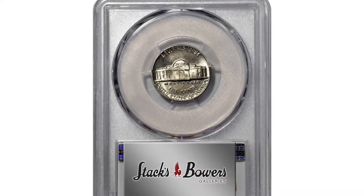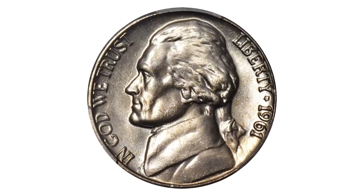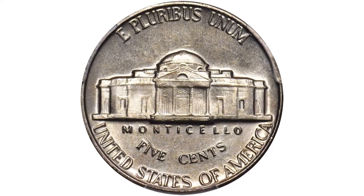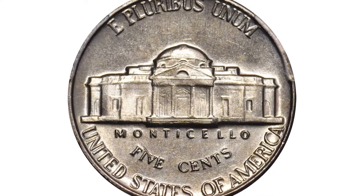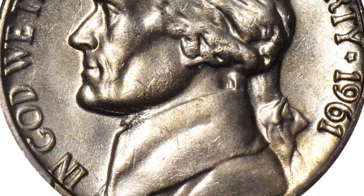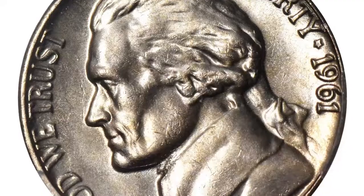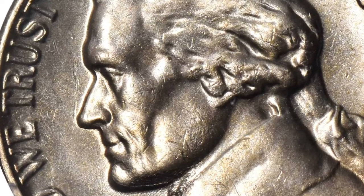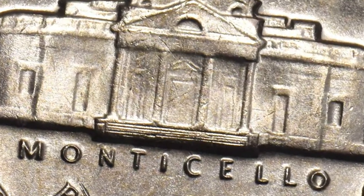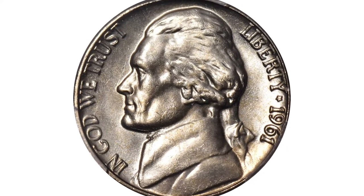A 1961 Jefferson nickel in MS66 condition with full steps — phenomenal strike and condition rarity, a find for advanced Jefferson nickel enthusiasts. This upper-end gem is essentially brilliant with intense satin white luster. Virtually blemish-free with an impressively sharp strike that sets this coin apart from the vast majority of circulation strike 1961 nickels produced. As specialists in this modern series know all too well, the Philadelphia Mint paid little attention to quality for the high-mintage circulation strike Jefferson issues it produced during the early to mid-1960s.